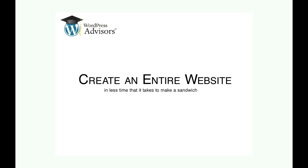Hi, I'm Jeremy with WordPress Advisors. One of the most frustrating parts of setting up a blog is buying a domain, setting up hosting, WordPress, and email, and then getting your domain name to point to your website.